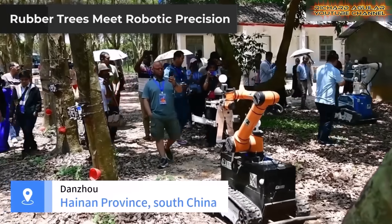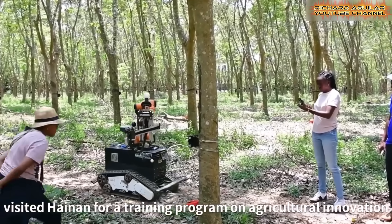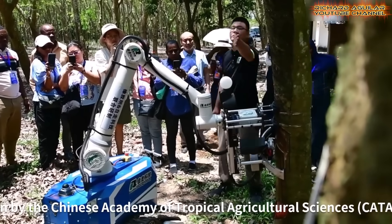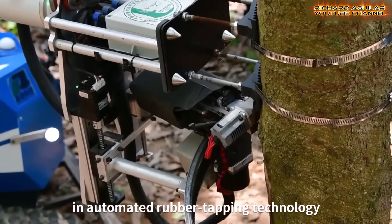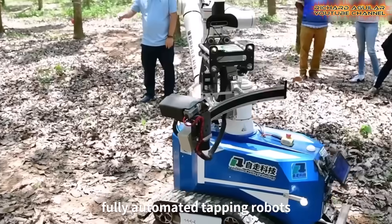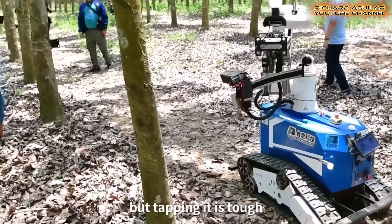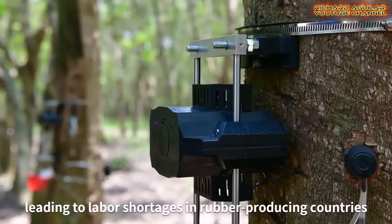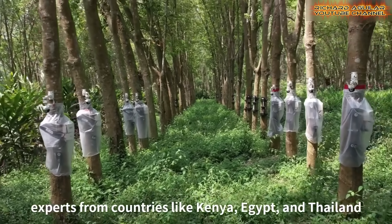In Hainan, rubber tapping is getting a smart upgrade. Experts from nine tropical countries came to see China's new robots in action. These machines tap rubber trees at just the right angle and depth every single time. The results: better yields, less damage, and less work. China's smart farming isn't just about grains or eggs — it also means helping rubber growers improve quality without extra effort. At workshops and field demos, experts tested these smart tools hands-on. Many left impressed, calling this a real game-changer for rubber production. Smart agriculture is helping even age-old crops evolve.